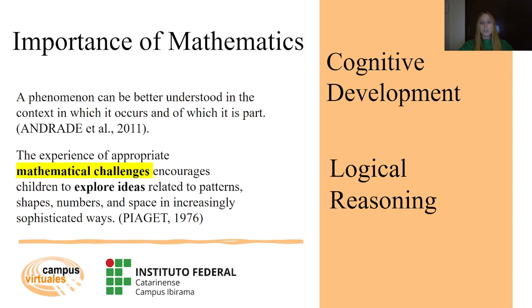Our project seeks to address these issues by providing innovative digital tools that create a more dynamic and engaging learning experience, ensuring that students can explore mathematical concepts in a way that builds both understanding and confidence.